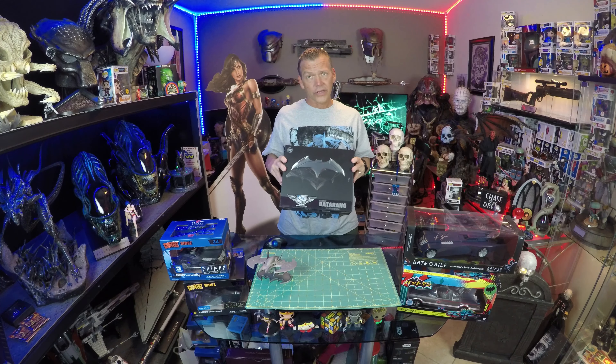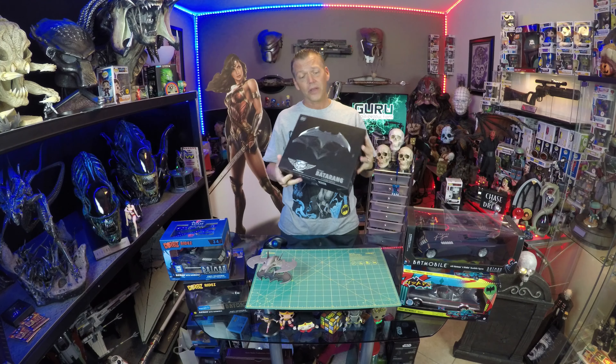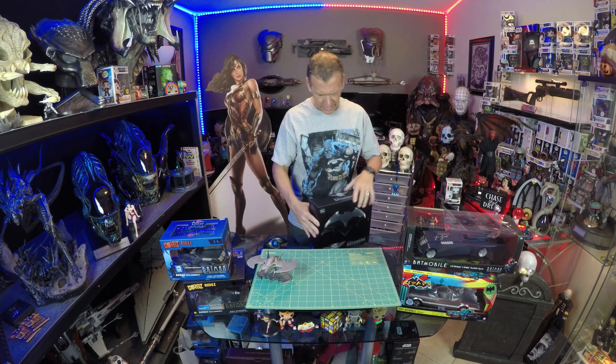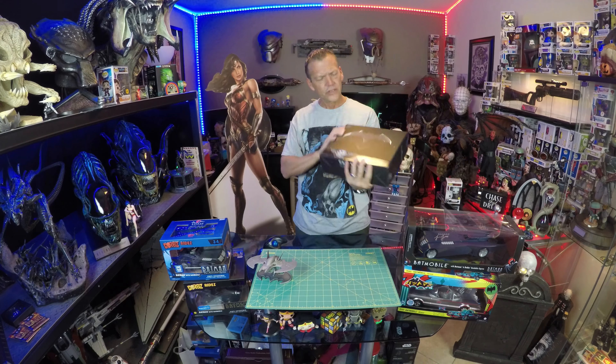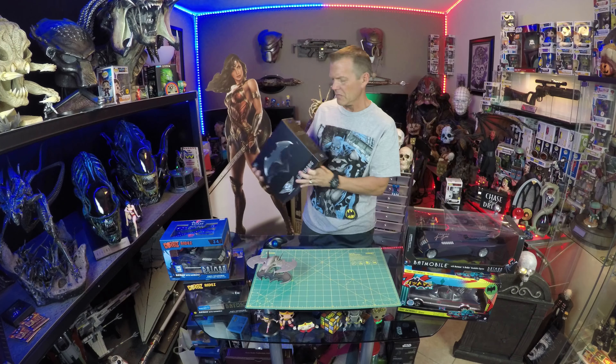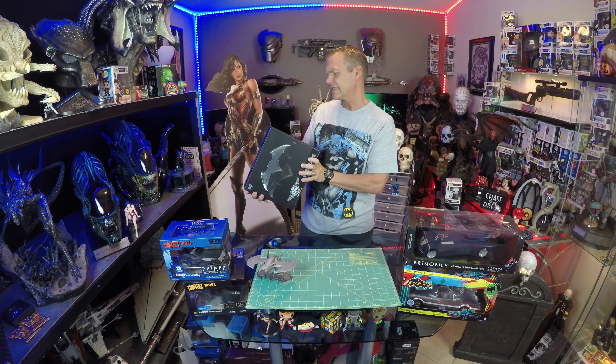This is a zinc alloy prop replica that is magnetic, so it can be removed from its base. I'm super excited to see this. The box looks pretty sweet with little bats on the side.